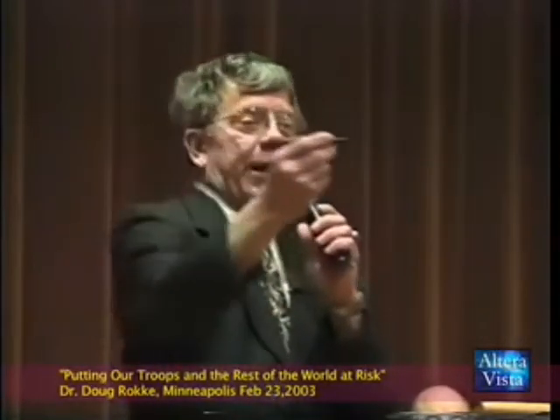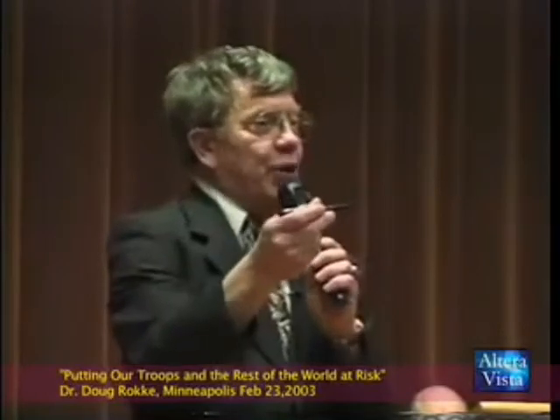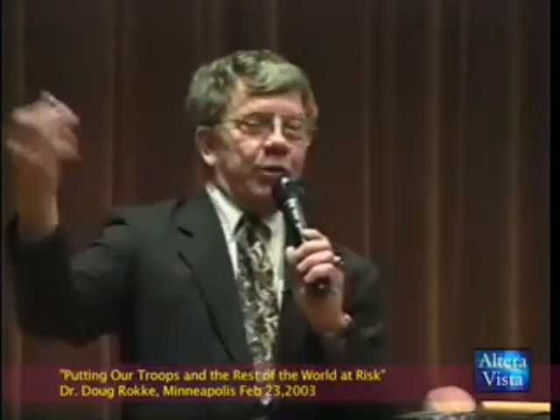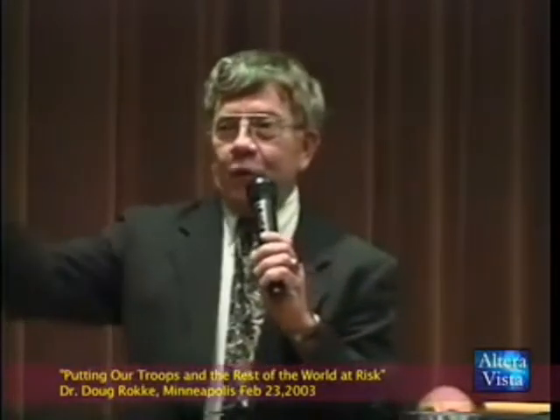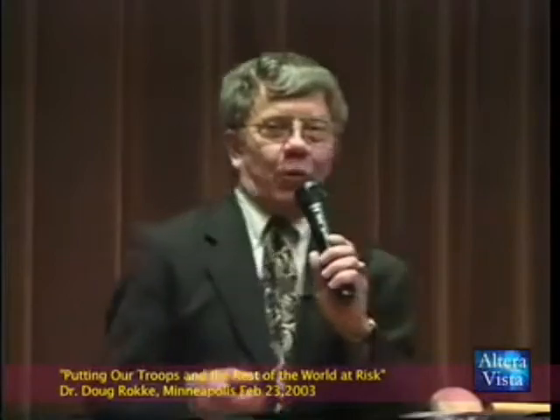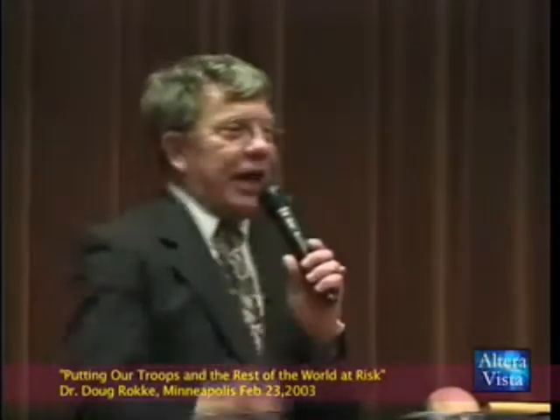This round is flying through the air. It's a giant dart of uranium that weighs 10 pounds for the Abrams tank, three-quarters of a pound for the one that comes out of the A-10, and half a pound for each individual round that comes out of the chain gun on the Bradley fighting vehicle.